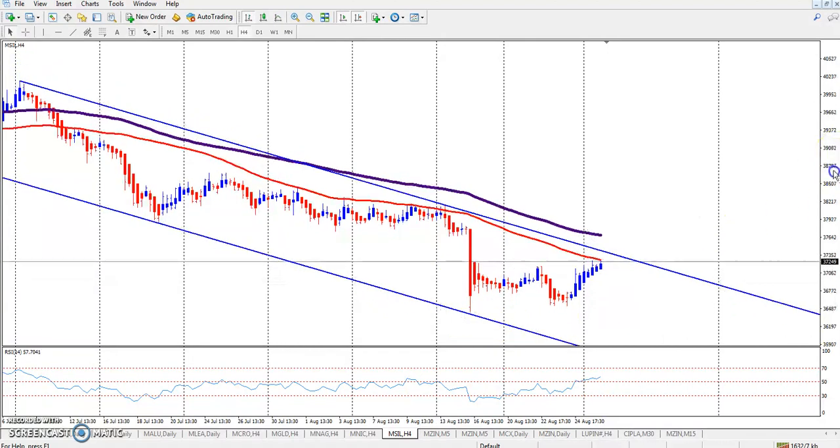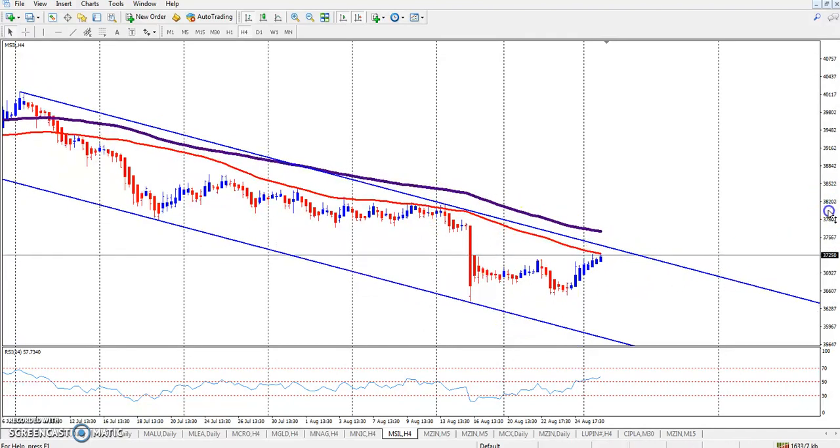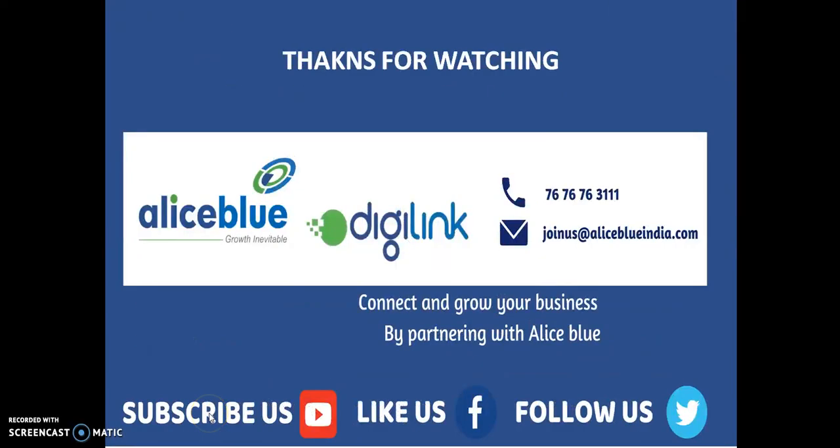This is silver. Silver has just reached the 50 moving average, and you can see this is the resistance area. They are not able to break this area, so I hope it will come down today. I hope you enjoy this video — if you like this video, please like and subscribe. Thanks for watching.